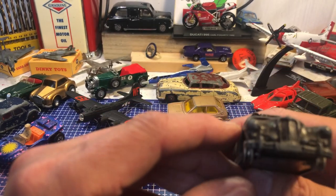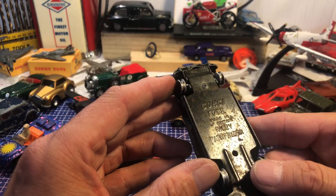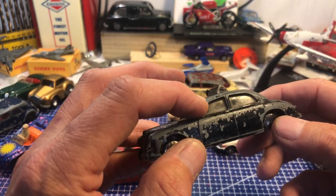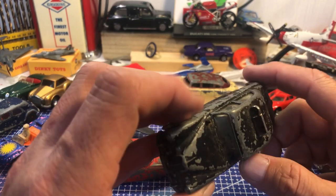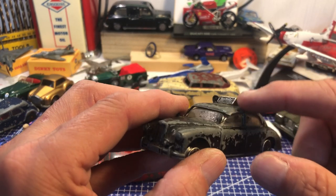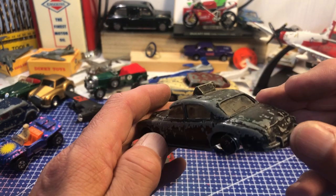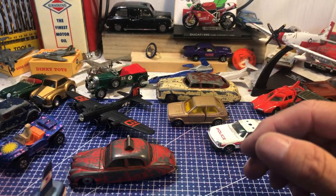Keeping the police theme going — Corgi Toys Riley Pathfinder. He's lost his front window frame there, but I think that can be put back — I'm sure I'll be able to do something. He's a bit play-worn.